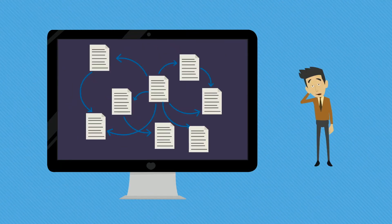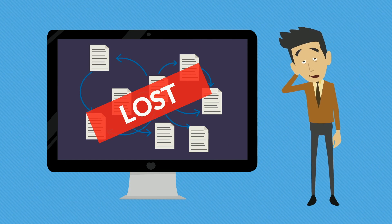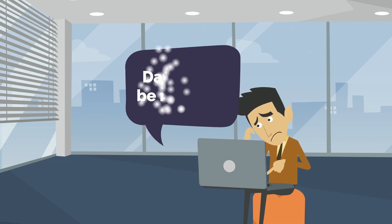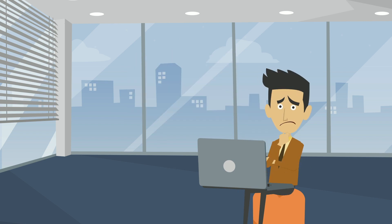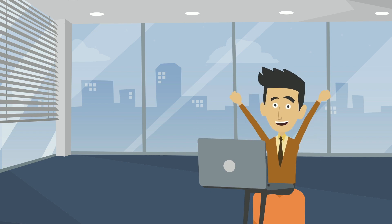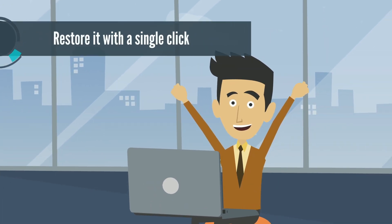Losing all your settings, data, content — everything you worked hard to set up — can be devastating. Not to mention the fact that some of the data could never be restored again. But what if we told you that there is a way to back up your website and have peace of mind. An affordable solution that will allow you to save your data and, if need be, restore it with a single click. Well now there is.